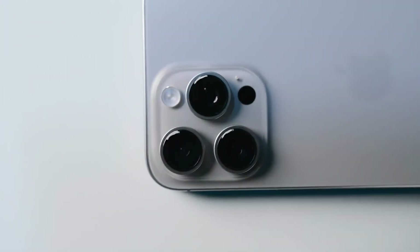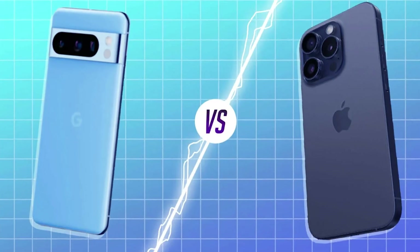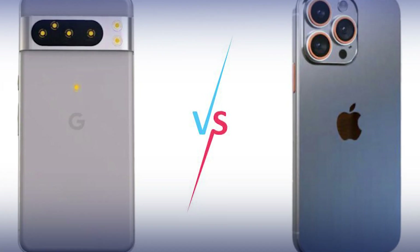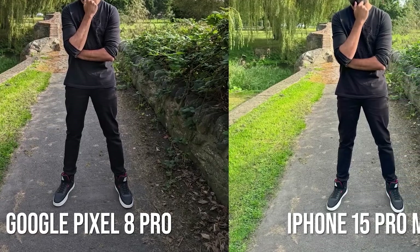It's a serious contest between two camera-centric phones. Today, we are going to compare the two giants of tech: Google's Pixel 8 Pro against Apple's iPhone 15 Pro Max. Before you choose your favorite, let the two cameras compete in a cutthroat face-off.